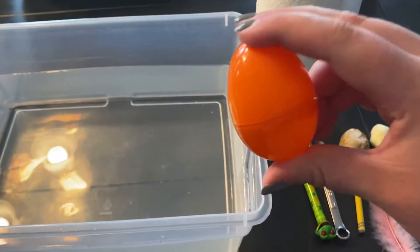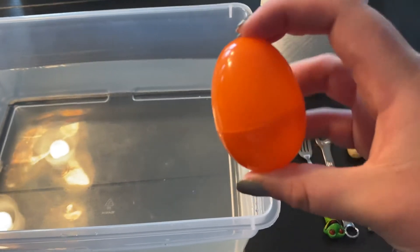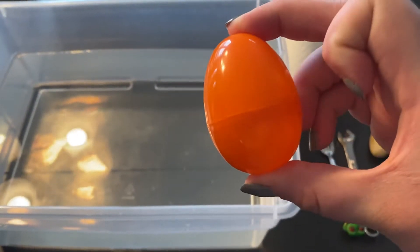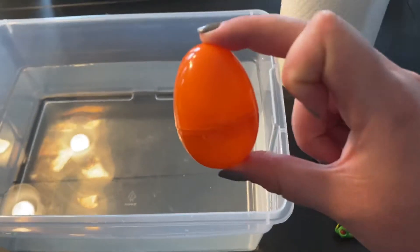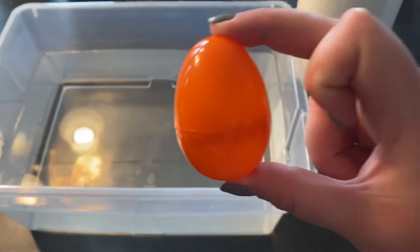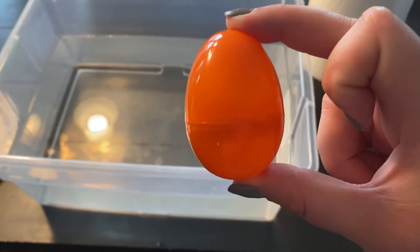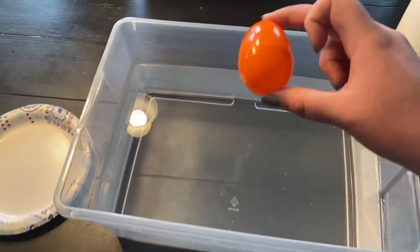Let's start with this plastic egg. Do we think that the plastic egg will sink — go to the bottom of the water — or float — stay on top of the water? You can tell your mommy or Dottie your answer and let's put it in and find out. It's floating! It's staying on top of the water.